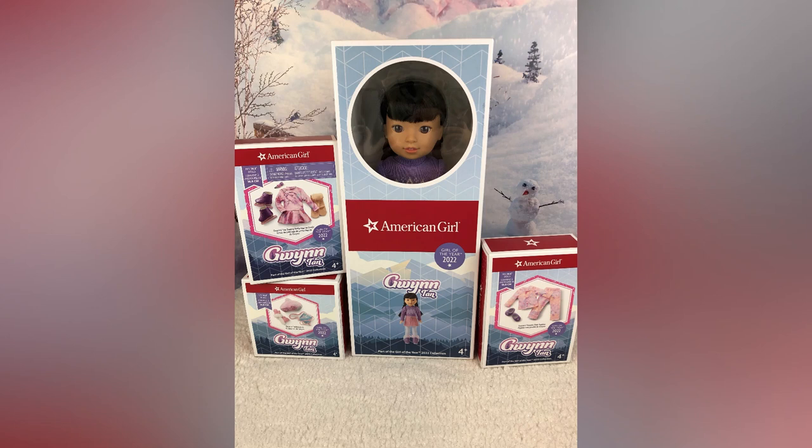We have another buyer's guide for doll collectors and gift givers alike, featuring Gwyn Tan, her collection, and the doll from the American Girl Girl of the Year 2022 collection. Plus we're going to be comparing Gwyn Tan to other Welly Wisher dolls.